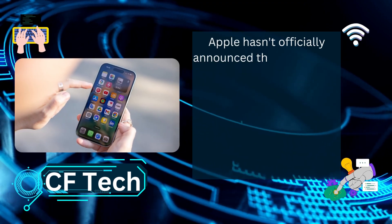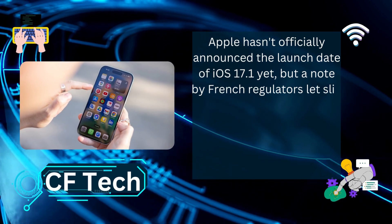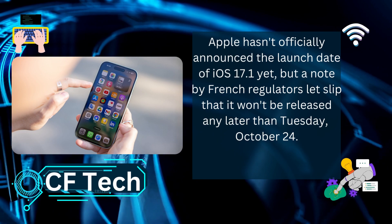Apple hasn't officially announced the launch date of iOS 17.1 yet, but a note by French regulators let slip that it won't be released any later than Tuesday, October 24th.